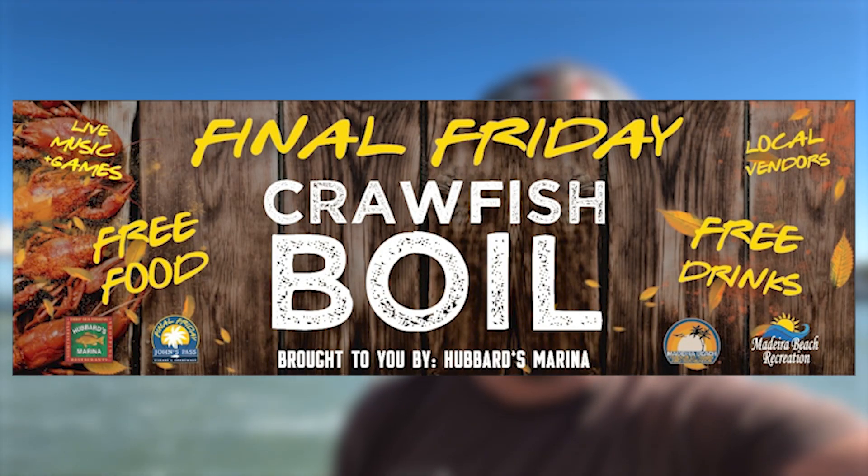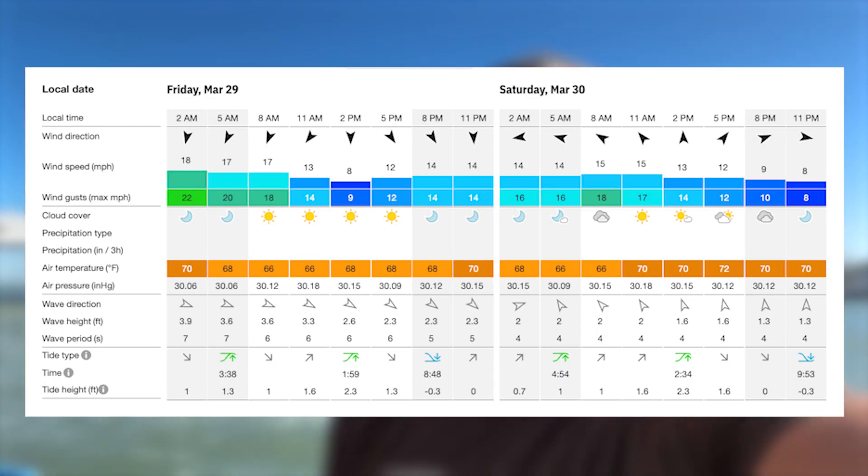Happy Friday y'all! Captain Dylan Hubbard here at Hubbard's Marina with a quick fishing report for your weekend outlook. Right now we're excited — it is Final Friday, the last Friday of every month, and we have a big party here inside John's Pass. Plus we've got great weather coming in, the fish are biting, and some great fishing opportunities before the weather gets a little nautical this upcoming week. Spring is in the air and fishing is going really well — it is a great time to get out there on the water.